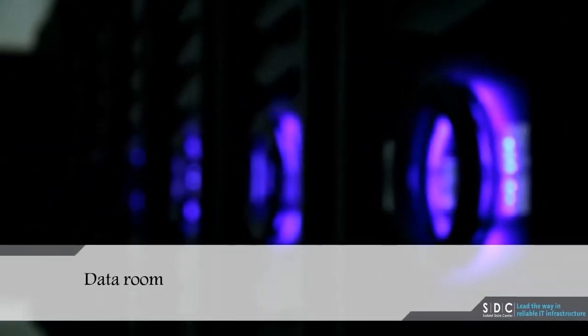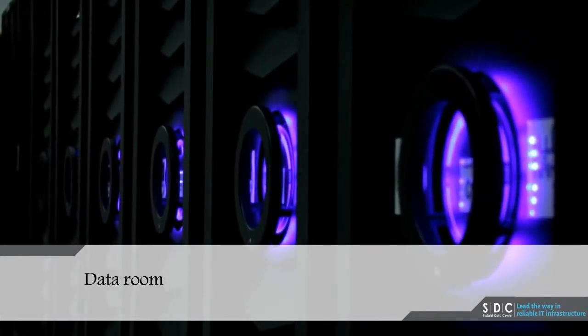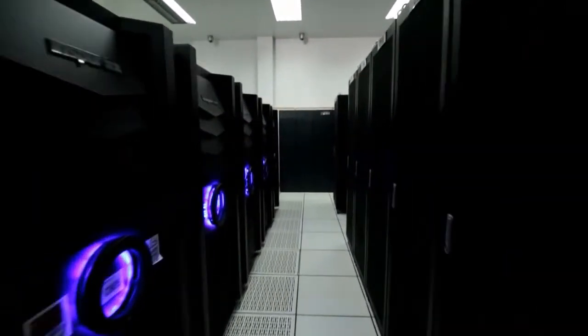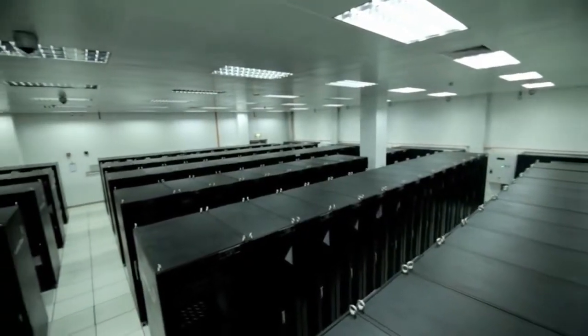Data Room. In the center of the main building are four data rooms with a combined area of 1,424 square meters, which can hold up to 700 racks to reach a user capacity of 1,000 users per room.